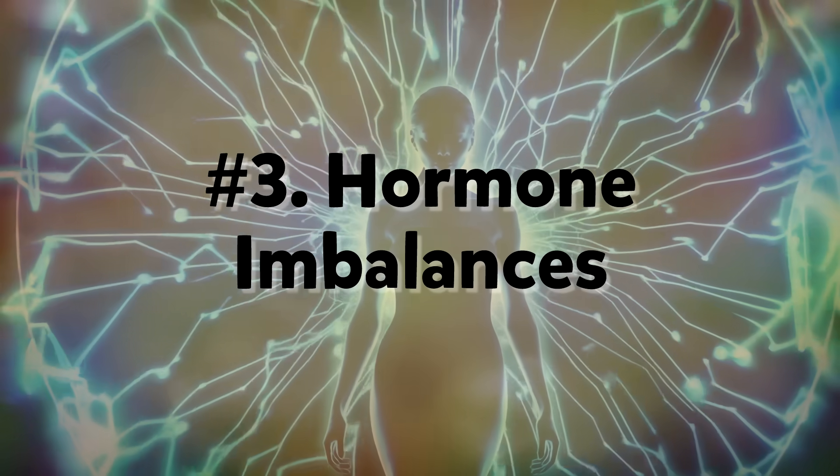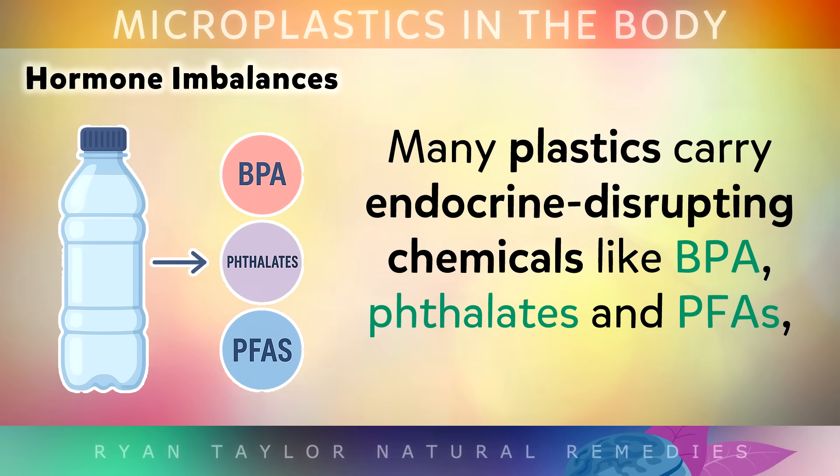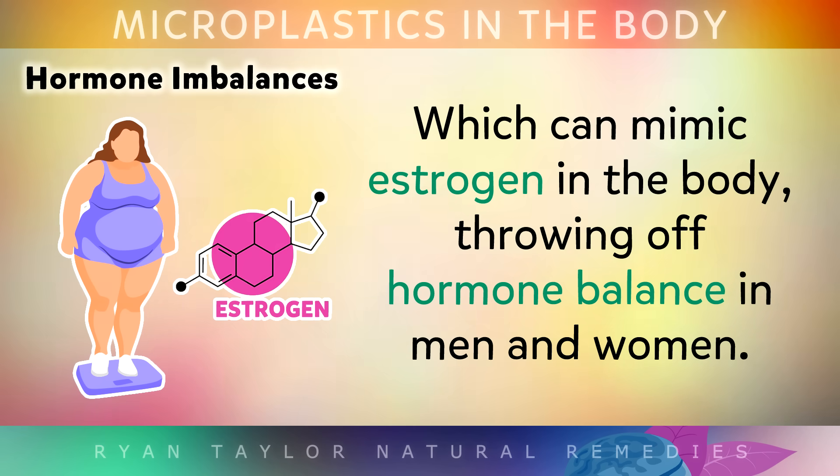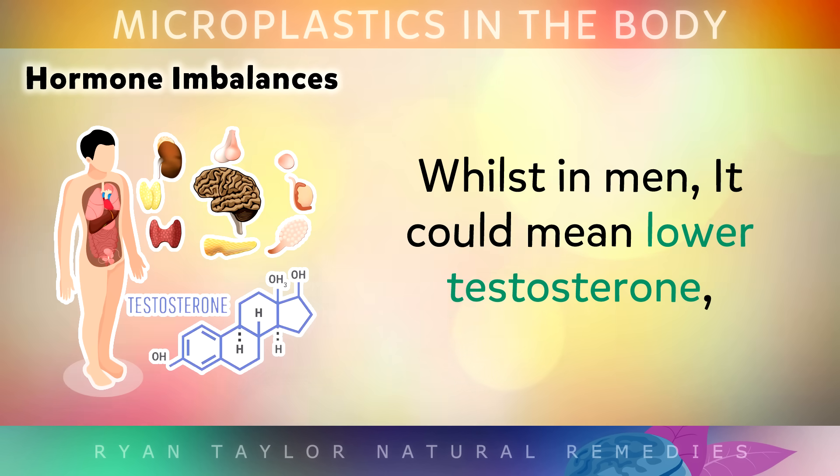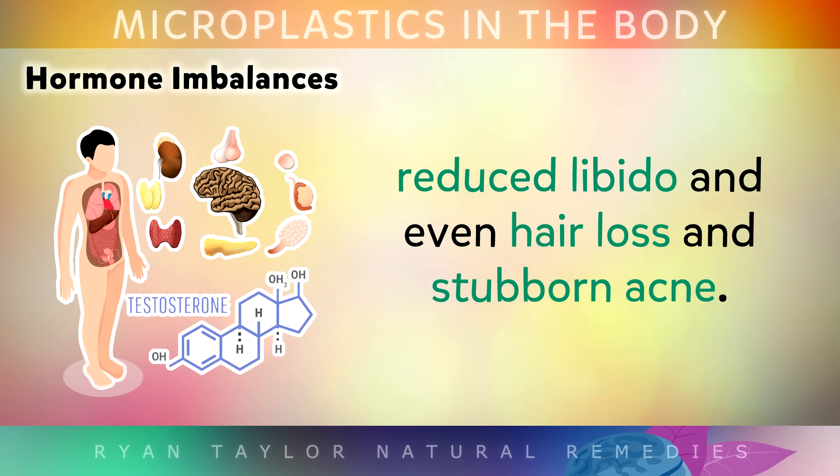Number 3: Hormone imbalances. As previously mentioned, many plastics carry endocrine-disrupting chemicals like BPA, phthalates and PFAs. These can mimic estrogen in your body, throwing off hormonal balance in both men and women. For women, it could show up as irregular menstrual cycles, heavier or lighter periods. Whilst in men, it could mean lower testosterone, reduced libido and even hair loss or stubborn acne.